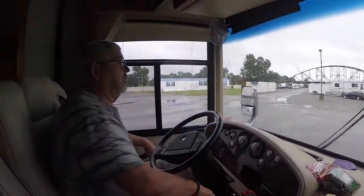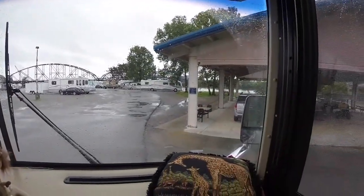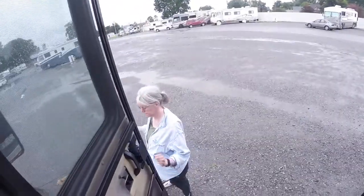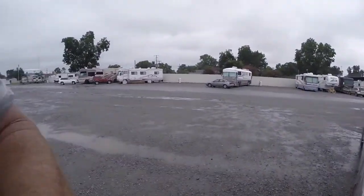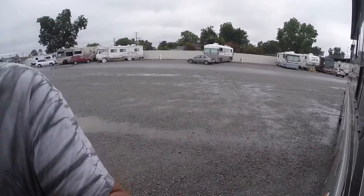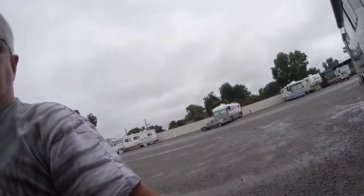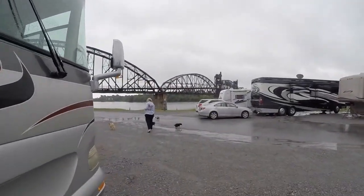We get full hookups. It's the Riverside RV Park, North Little Rock, Arkansas. It's a gravel lot but it was affordable, ample, full hookups — a riverfront view with a couple of bridges.